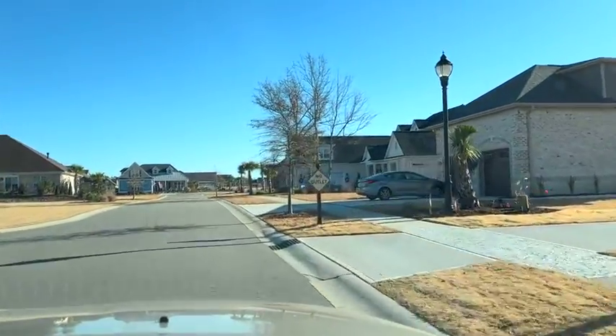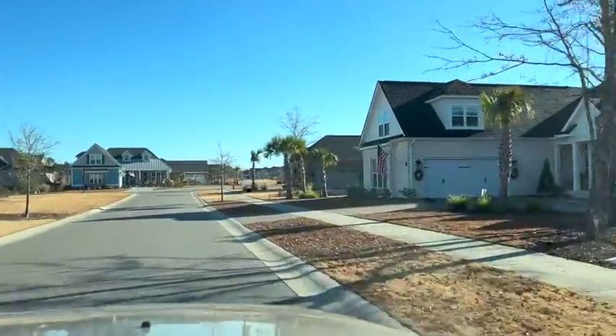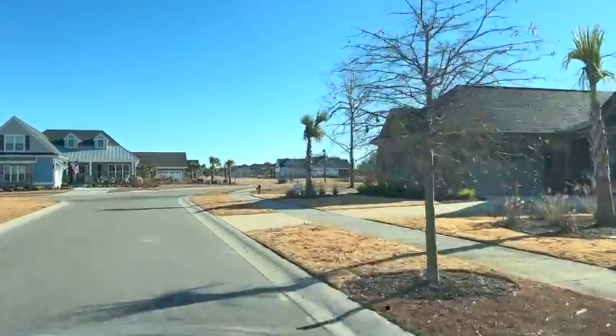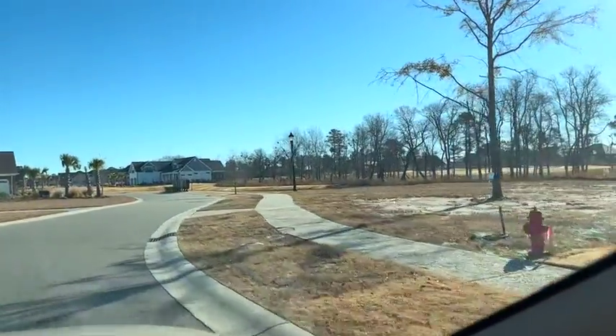Up here on the right, we are going to be breaking ground on home site 12. It is going to be a Harbor Town for the Bow family. They're actually here for selections right now, so we'll be breaking ground here in the next few months on that empty home site right there.